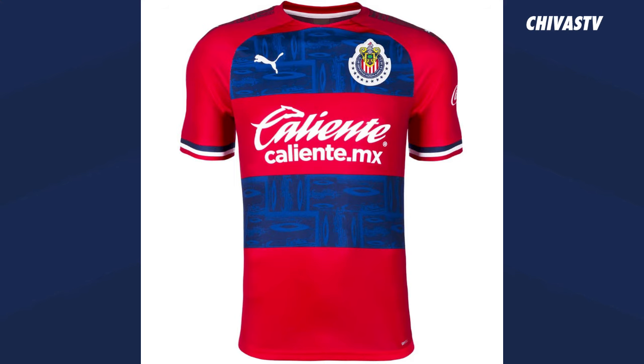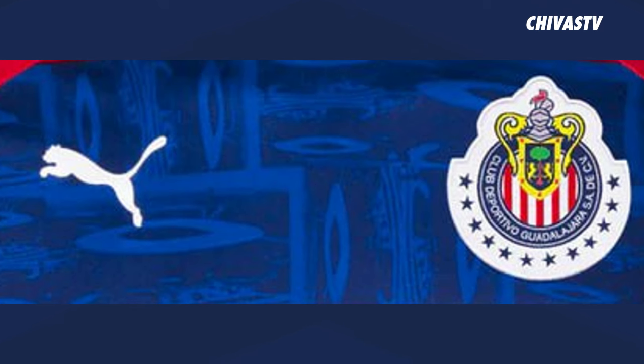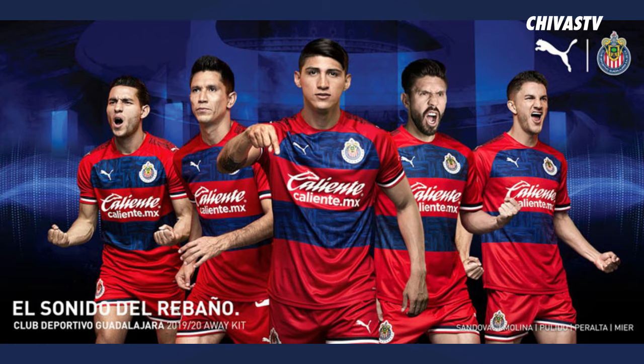For the 2019-2020 season, Chivas presented red and blue horizontal lines. A vivid red is the dominant color, and the two blue horizontal lines picture Estadio Akron, that beautiful stadium in the west of Guadalajara. The 2019-2020 Chivas away red and blue jersey, ladies and gentlemen.